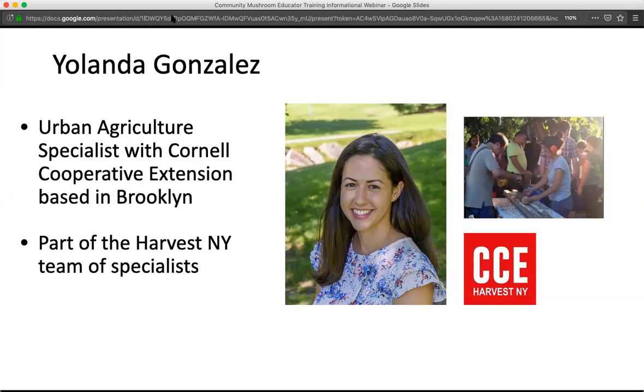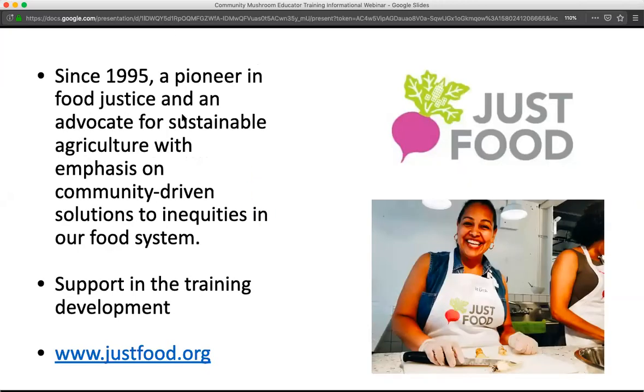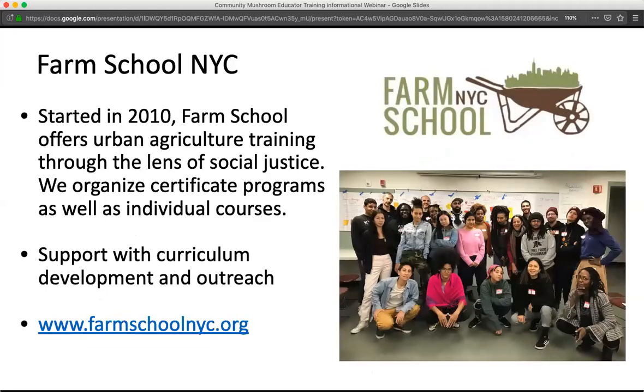Just Food is another partner of ours. They've been around since 1995 and have really been a pioneer in food justice and an advocate for sustainable agriculture. They'll be supporting our train-the-trainer piece in this larger project.